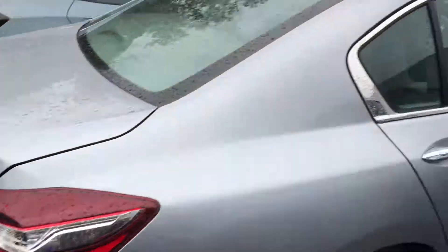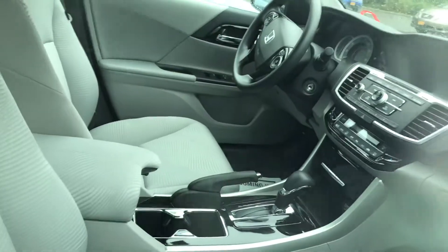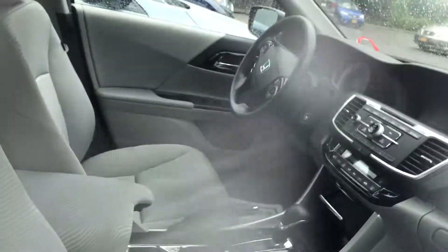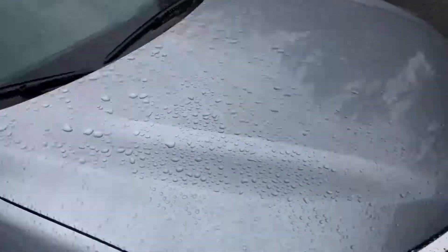Very beautiful design, as you can see. This is one we currently have in Lunar Silver with the gray interior. You've got the Bluetooth controls on the steering wheel. It is key entry — you still need the key to turn it on.